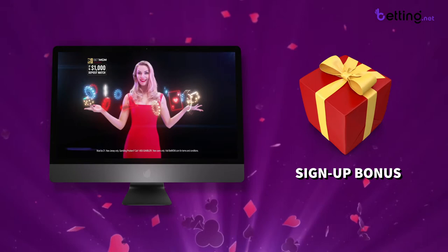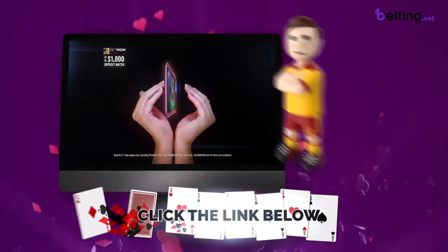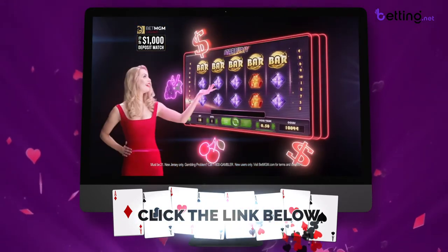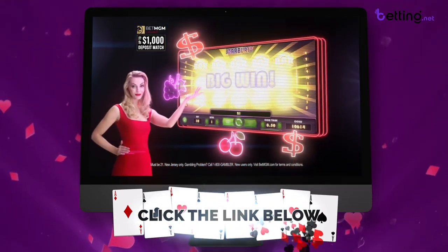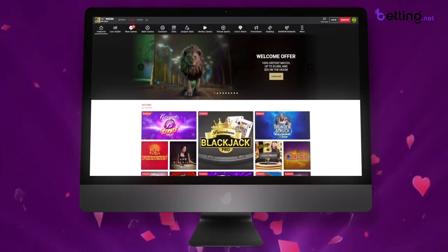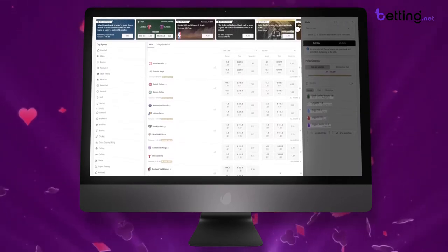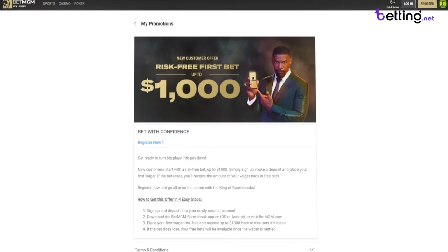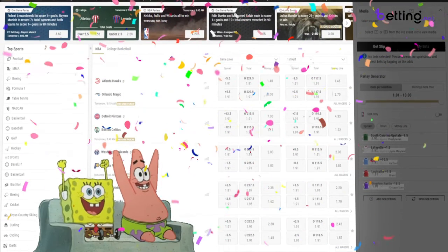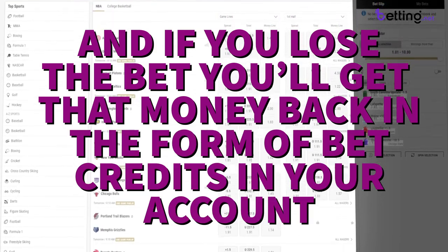BetMGM is offering a really generous signup bonus right now to incentivize new players to join their site. When you click the link to claim this bonus you're going to get the option to claim a bunch of different bonuses upon sign up. These bonuses are different for the sportsbook and the casino side of their website. On the sportsbook it's going to vary depending on your state, but for most states you're going to get a $1,000 risk-free bet, so you can bet on virtually any sport and if you lose you'll get that money back in the form of bet credits.